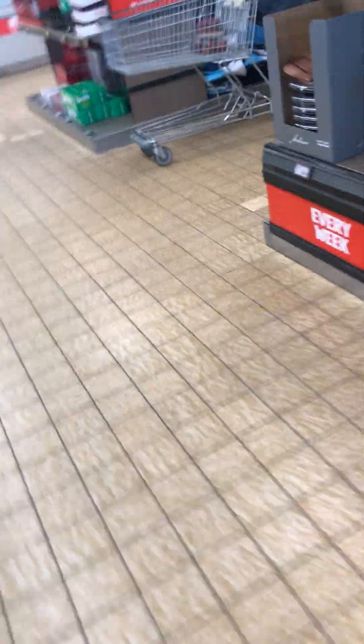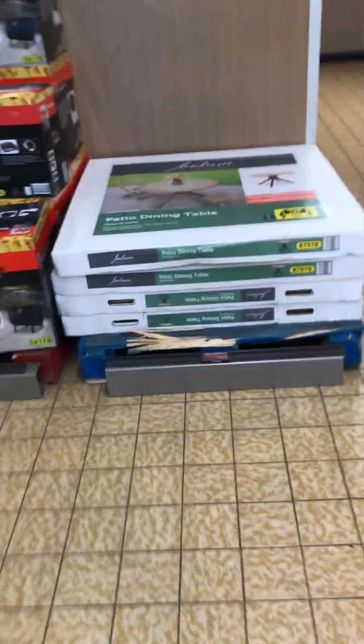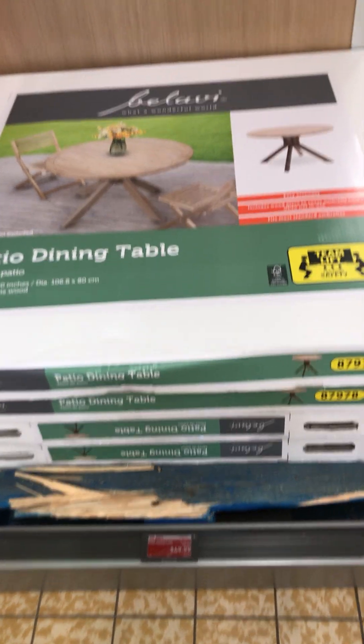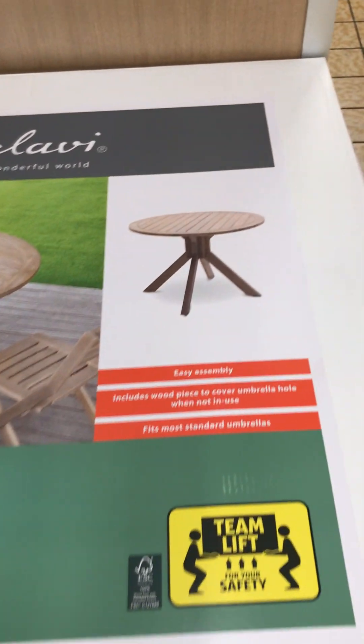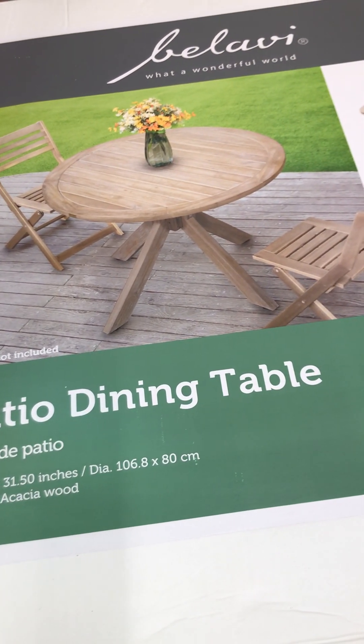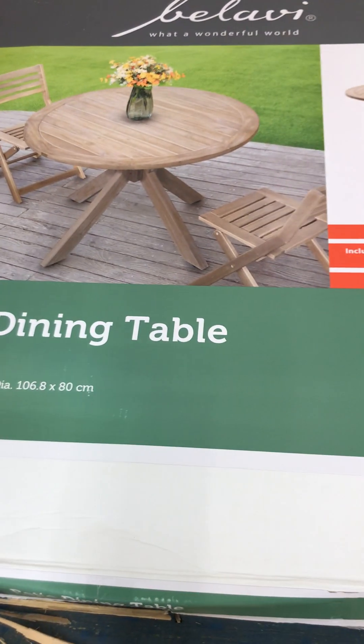I'm going to see if this Aldi has a table before someone comes in and purchases it. And guess what? I'm in luck — this is the table I'm looking for and it's on sale! This table regularly runs for $75 and it's on sale for $50. It doesn't have a hole for an umbrella, which is unfortunate. The chairs are not included, but they do have four tables. I think I'm only going to get one.